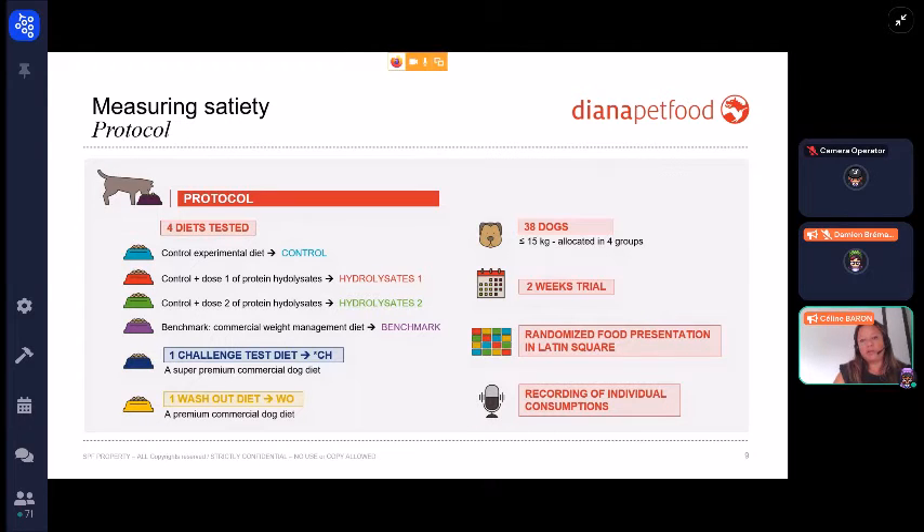The study population is 38 dogs weighing less than 15 kilos. They were allocated into four groups and randomized in a Latin square design to avoid order effects. The total duration of the study was two weeks.